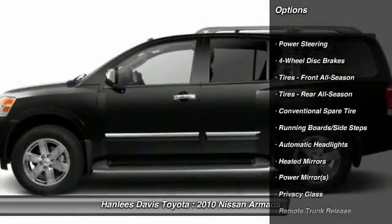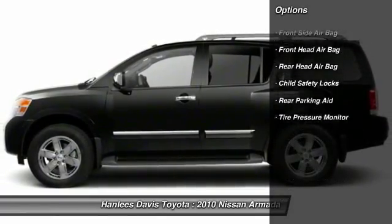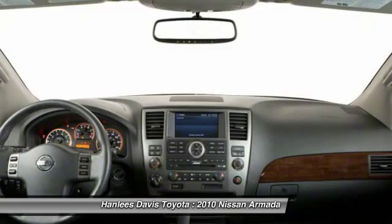Here are some of this vehicle's great options: stability control, traction control, anti-lock braking system, steering wheel audio controls, tow hitch, power steering, adjustable steering wheel, driver airbag, keyless entry, and four-wheel drive.